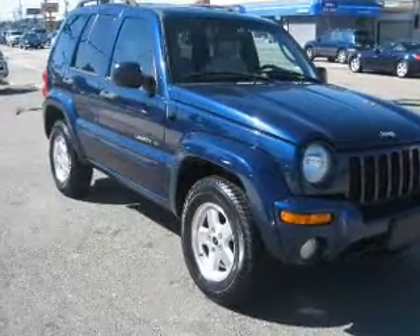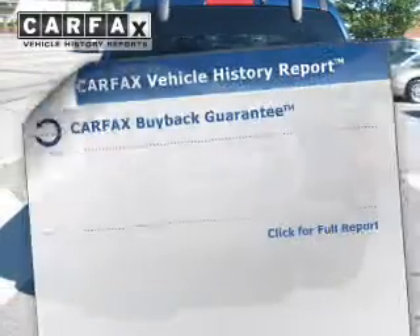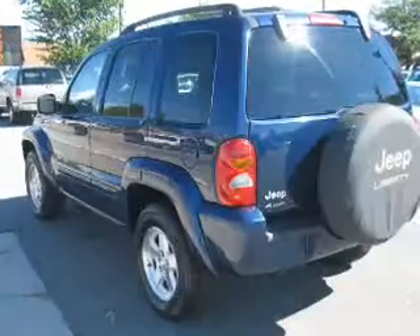Premium wheels give a more luxurious look. The anti-lock braking system will help keep you safe on the road. Know the history on this ride and greatly reduce your buying risk with the included Carfax vehicle history report.